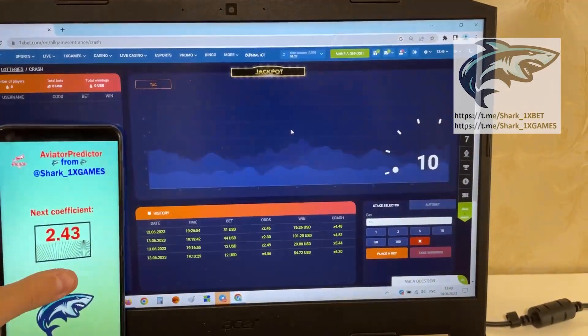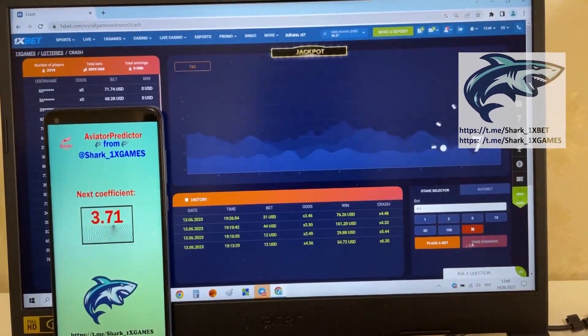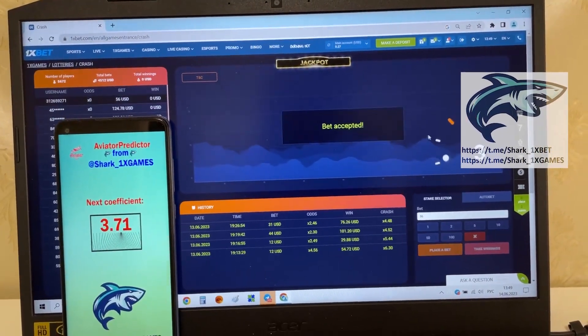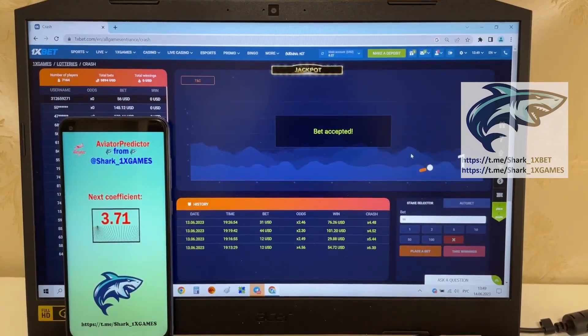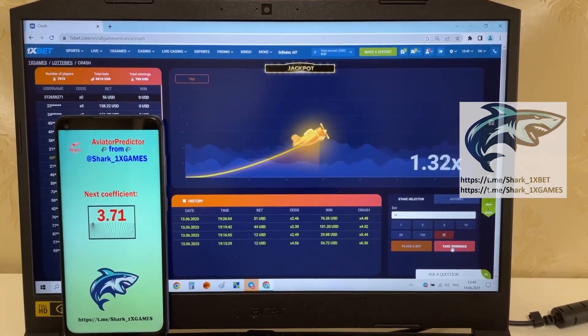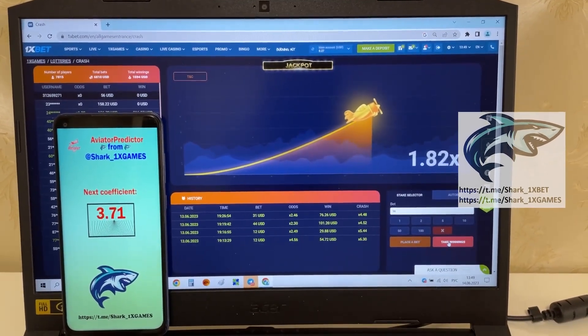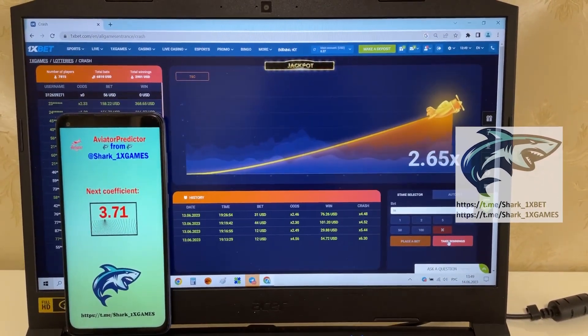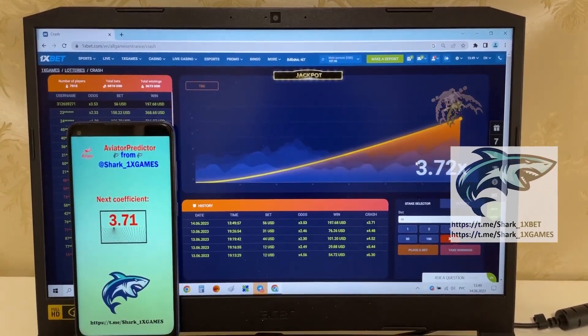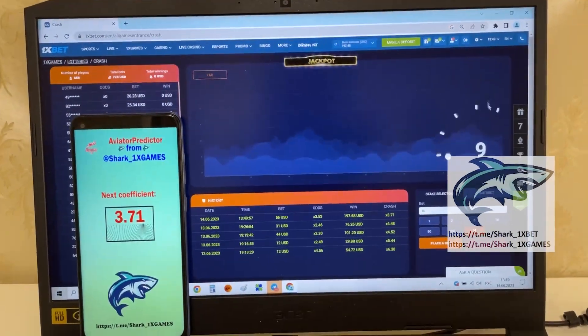Amazing guys, amazing. I place a bet and show you again how it works for my money. And let's go, look at this. Amazing my friends, it's amazing, it's real work, perfect.